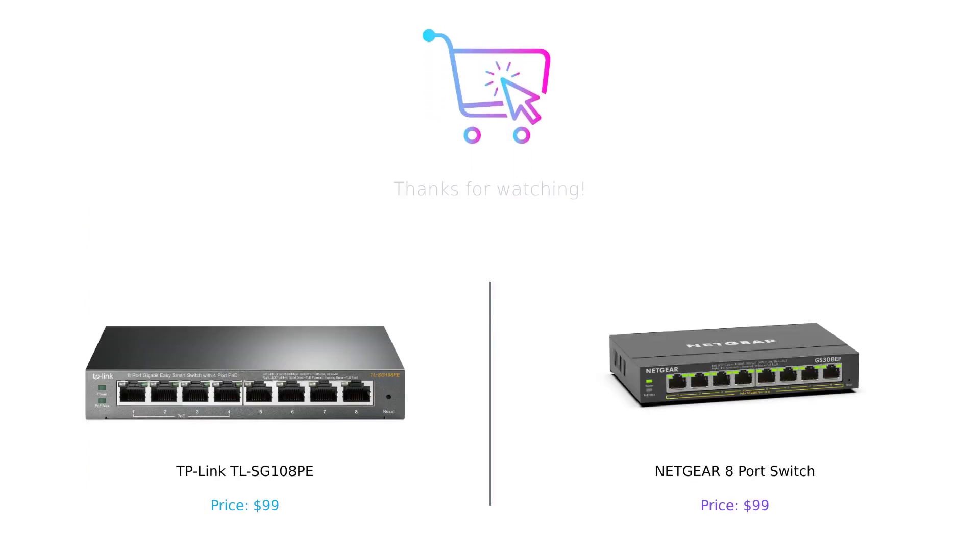That concludes our comparison of these two fantastic networking products. Both the TP-Link TLSG108Pay and the Netgear 8 port switch have their own unique strengths and features. Make sure to check out the links in the description below to get more information about these products and make an informed decision based on your specific needs. If you found this video helpful, don't forget to give it a thumbs up, comment below with your thoughts, and subscribe to our channel for more tech reviews. Thank you so much for watching and we'll see you in the next video.